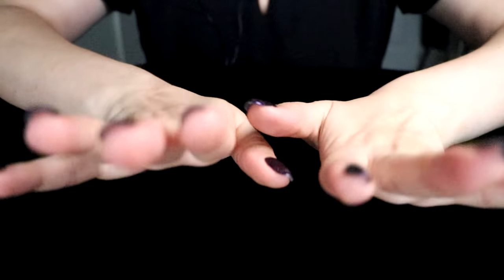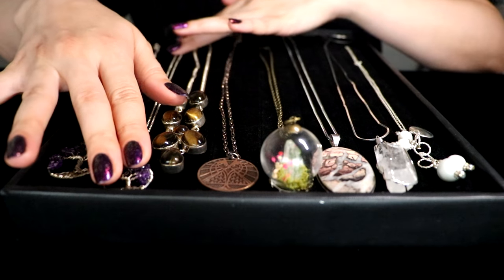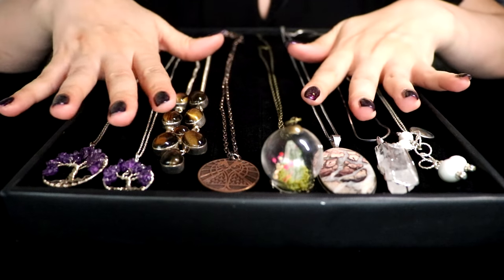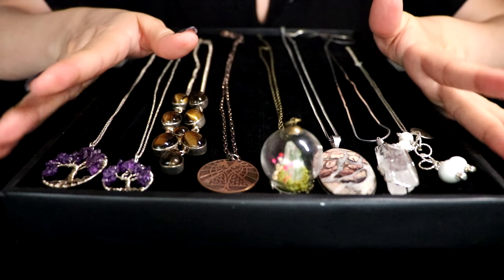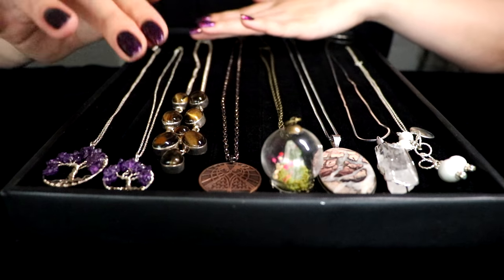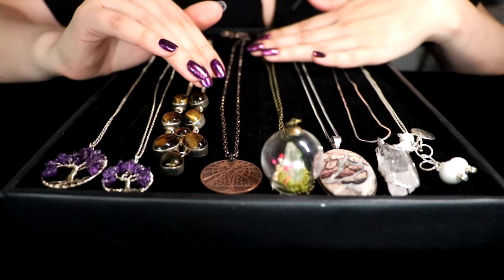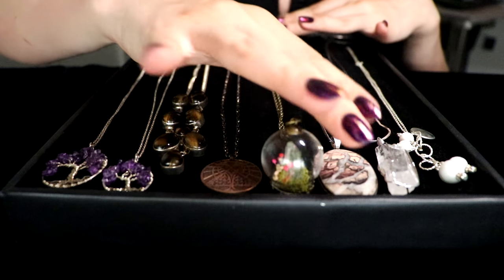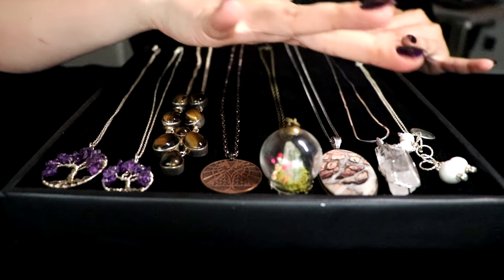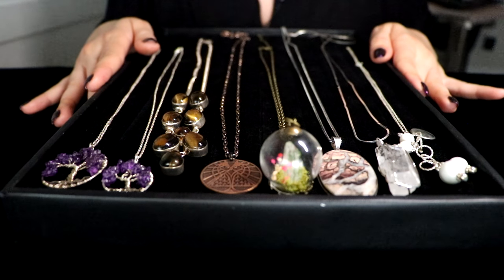Let's start. Here in front of you, you see some of the pendants that are on chains currently. Most of these I don't actually wear — they were either a gift or a prop. Some of these I actually do wear quite a lot and adore a lot, too.